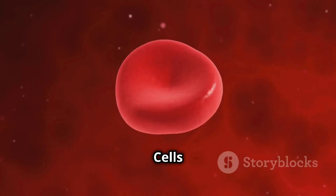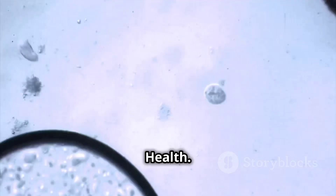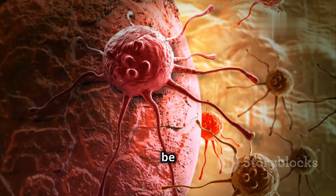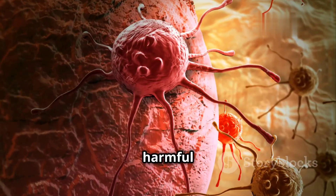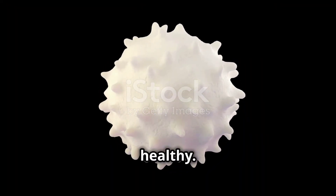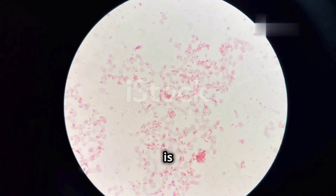The importance of white blood cells: guardians of health. White blood cells are essential for our survival. Without them, our bodies would be constantly under attack from harmful invaders. They are the unsung heroes of our immune system, working tirelessly to keep us healthy.